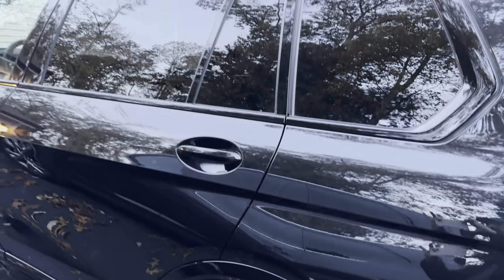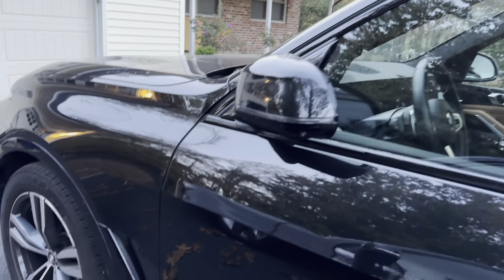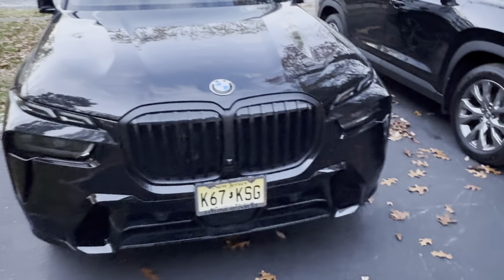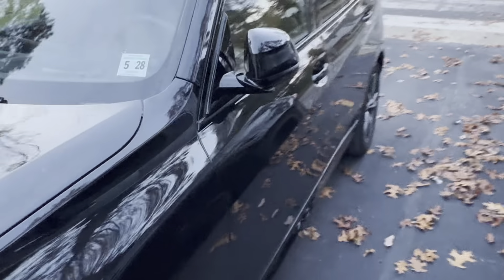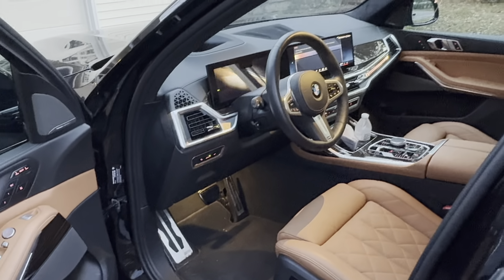It's a very large SUV. Under the hood, you have two engine options. The standard X-Drive 40i comes with a 3.0-liter turbocharged inline-six engine with mild hybrid technology, offering around 375 horsepower. For those who want more power, the M60i model delivers a thrilling performance with a 4.4-liter twin-turbo V8, offering a robust 523 horsepower. It can get 0-60 in about 4.5 seconds.